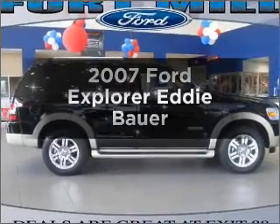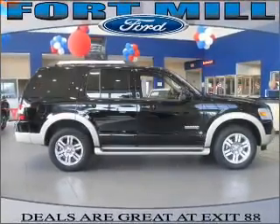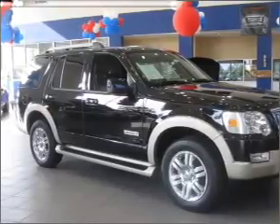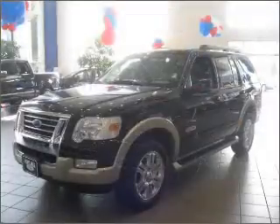Imagine yourself in this 2007 Ford Explorer. This is the set of wheels you've been looking for, with a solid 6-cylinder engine connected to a smooth-shifting 5-speed automatic transmission.